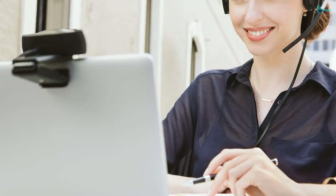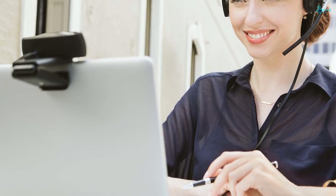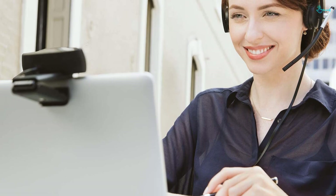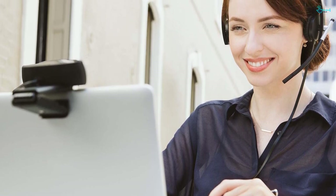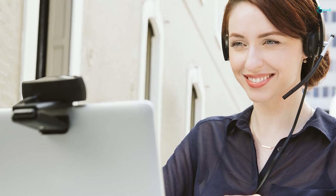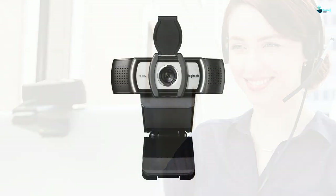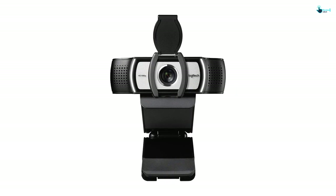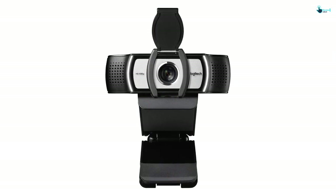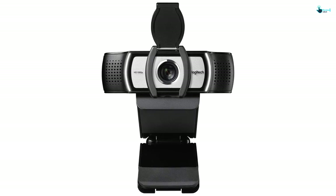The 90-degree field of view encourages a comfortable look, and you can zoom digitally up to 4x during a product demo or whiteboard presentation. Use the included tripod-ready clip for stability after fixing onto a CRT or LCD monitor, laptop, and more devices. Additionally, this accessory comes in a lovely brown box that improves the gift presentation.